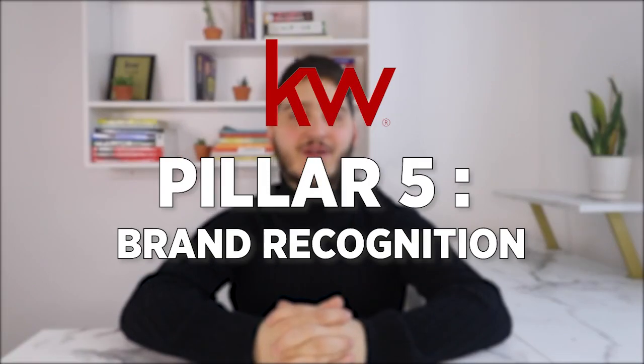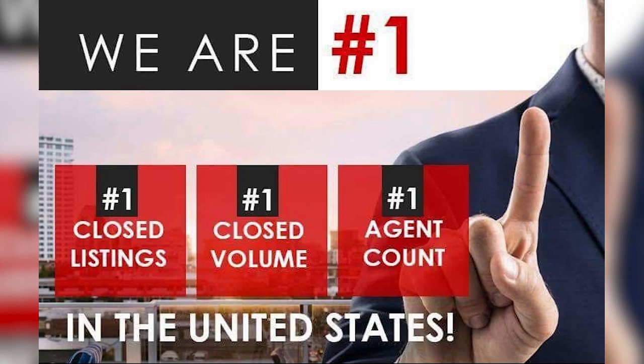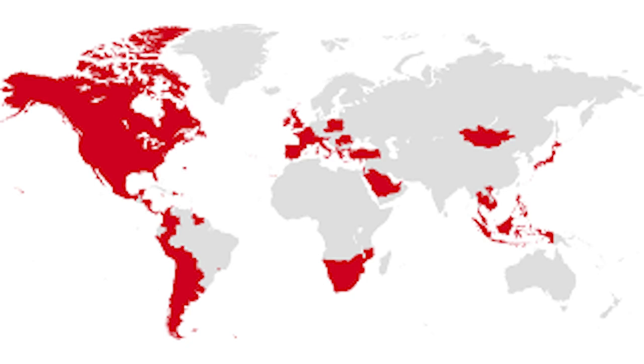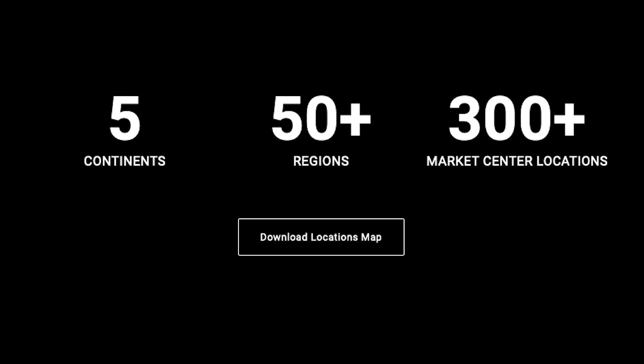The next pillar that we are going to cover is brand recognition, which refers to the reputation and presence of a brand or company and how the brokerage is perceived by the public. Keller Williams has one of the strongest real estate brands and is one of the most well-known real estate agencies in the entire country. They are ranked as the number one real estate brokerage by agent count, units sold, and total sales volume, with statistics showing that 1 in every 5 homes sold in the United States was sold by a Keller Williams agent. Keller Williams has also gone international with over 300 marketplaces in over 50 regions and 5 continents around the world, including offices in Dubai, France, Taiwan, and the Bahamas.